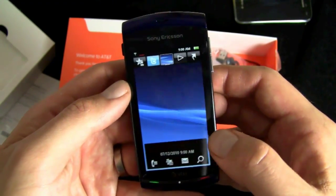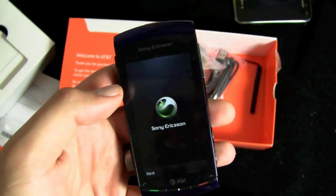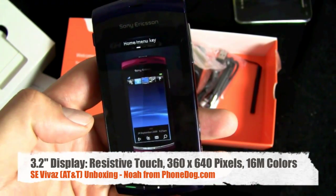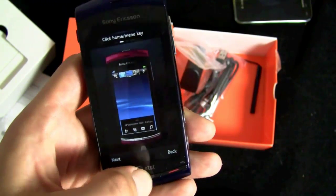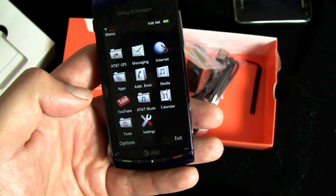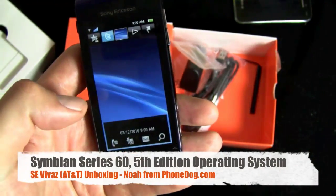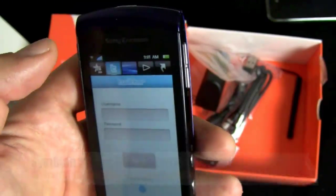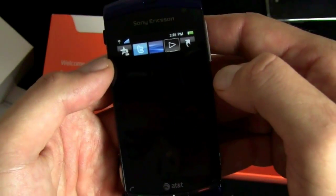So looking around the phone — it's an nHD screen, which is a fancy acronym for 640 by 360 resolution. Here's the home menu key. Let's click it — okay, there's my menu. Got some social networking stuff built in, got YouTube, AT&T GPS, AT&T Music, that kind of thing. There's the Twitter client built in. Here's the Sony Ericsson Play Now — or no, they killed Play Now, so this is just the media player.